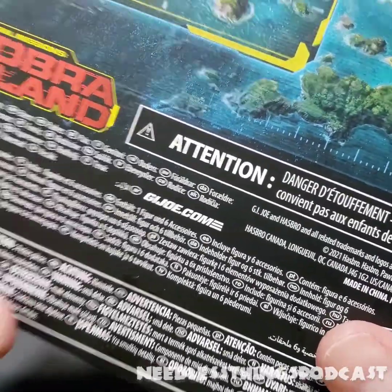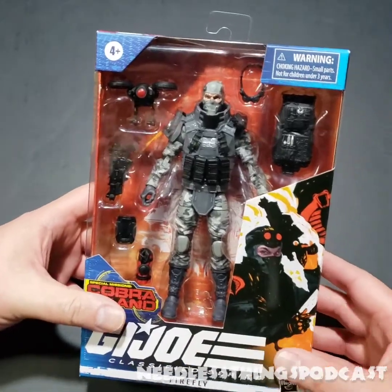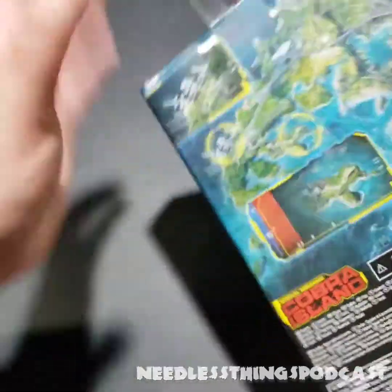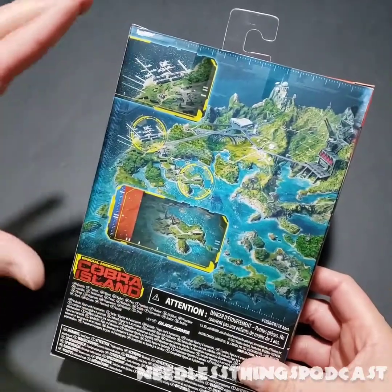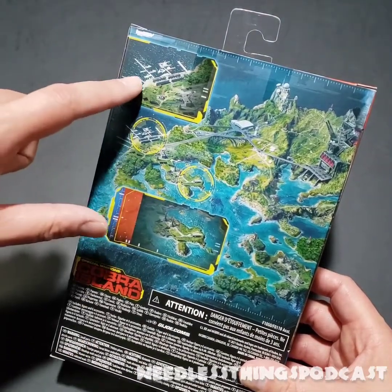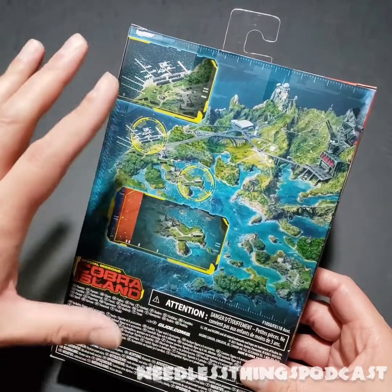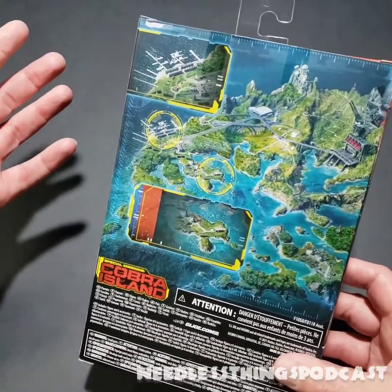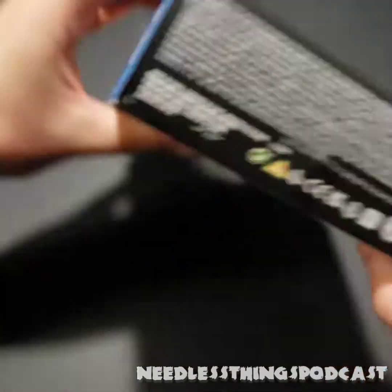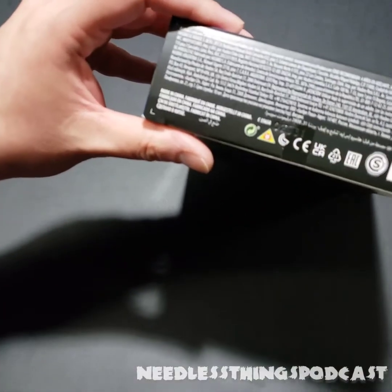Please visit GIJoe.com to find out what these specialties actually are. If you haven't watched my other G.I. Joe unboxings, go do that or any of the many toy reviews here on the Needless Things YouTube channel. Now it is time to open up Firefly — but wait, I left out the Cobra Island map. Such an awesome map — I really need a poster of this. This is figure 21 in the G.I. Joe Classified series.